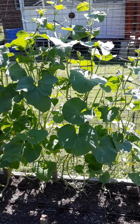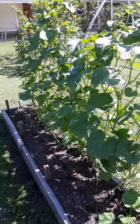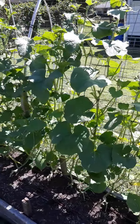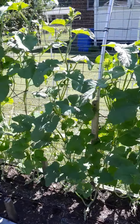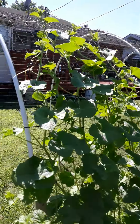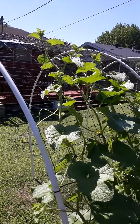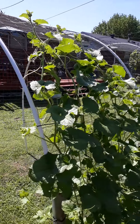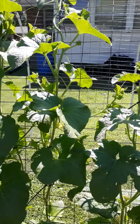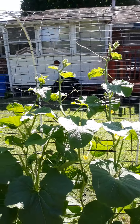Welcome back to UC Organics. Today is June the 18th and I want to give you guys an update on the melon patch. This is the Kajari, Rich Sweetness, and Tiger Melon. The Tiger Melon is about 6 feet tall, almost at the peak of the trellis. The Rich Sweetness Melon is about 2 feet behind and the Kajari Melon is about 2 feet behind as well.